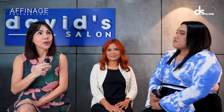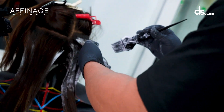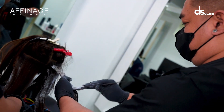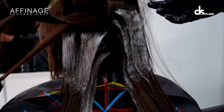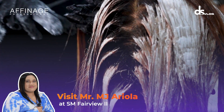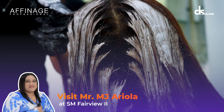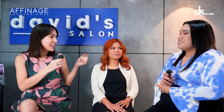Let's talk about the process you did to achieve this look. How did you start? First, we pre-lightened half an inch up to the rebonded hair, connecting it with 6%. After that, for the rebonded hair that had highlights, we used 6% as well. We added A-Plex to keep the integrity of the hair.